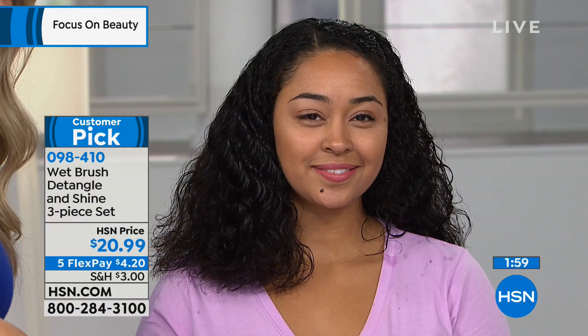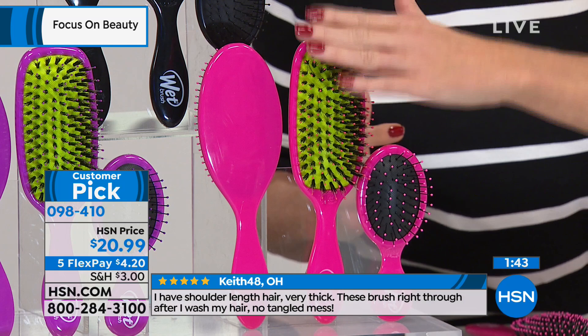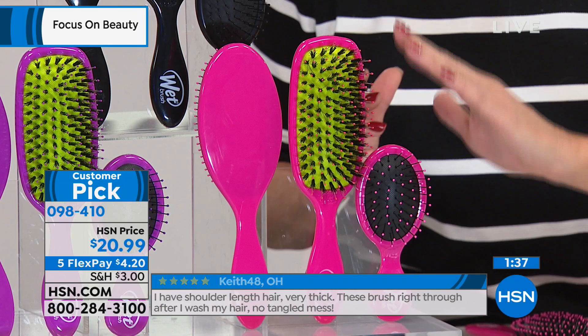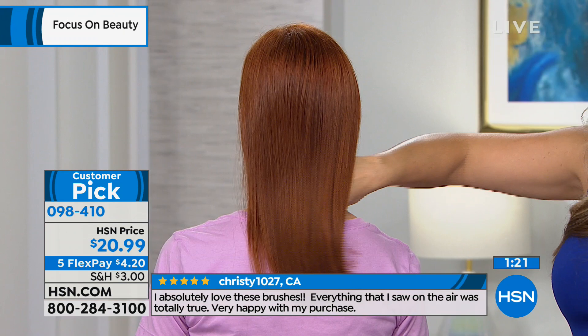Take a minute and read the reviews on hsn.com. It's a brush like you've never experienced before. The Detangler is the number one top seller. The original Wet Brush with boar bristles is the shine brush, and you also receive the mini brush — just choose your color. Black is most popular right now. We have pink, black, and purple, each individually boxed. If you want to give one away you can, but once you use it you'll want to keep them all. You'll want them everywhere — in your car, vanity, beach bag, work bag.